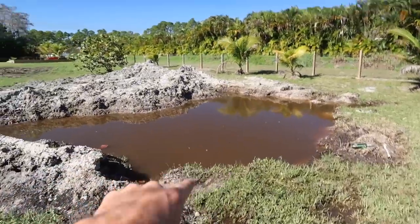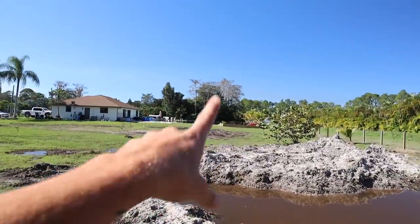Should we try to catch our own fish that are in a pond back here? This is the pond we're working on right now. It's on this side of the property, complete other side of the property.